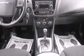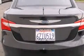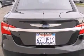Features include traction control and stability control systems, air conditioning, cruise control, side impact airbags, full power accessories, and a keyless entry system.